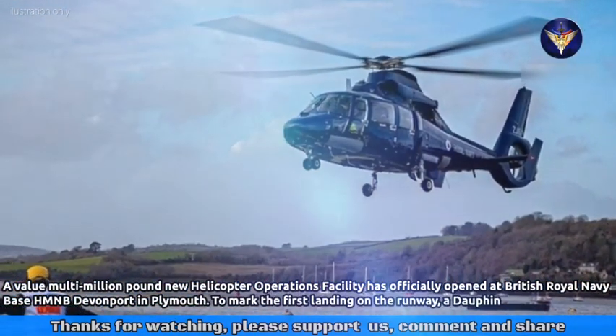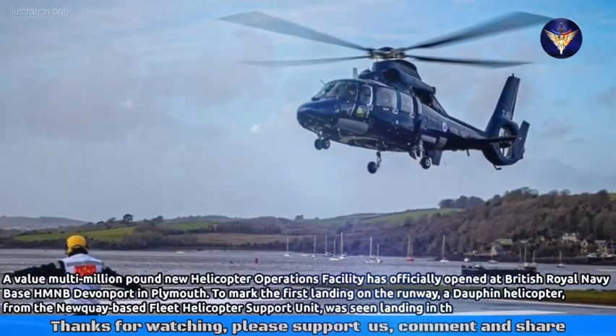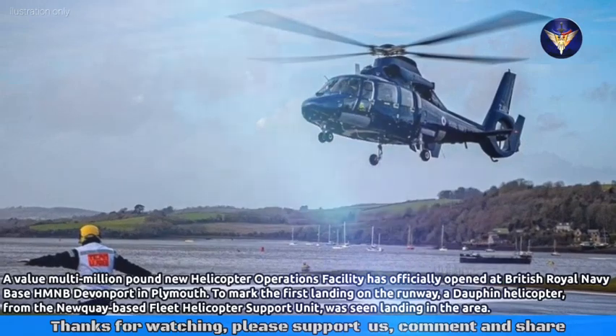To mark the first landing on the runway, a Dauphin helicopter from the Newquay-based Fleet Helicopter Support Unit was seen landing in the area.